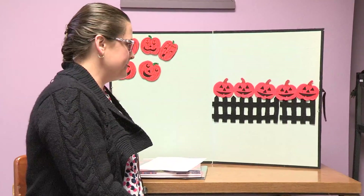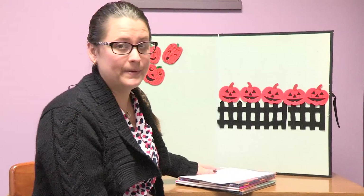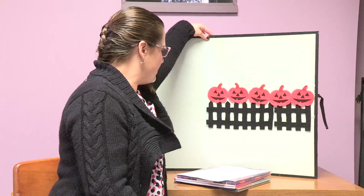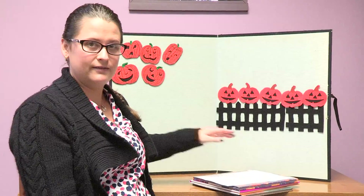So we did this pumpkin rhyme a few weeks ago when we learned about pumpkins. Let's do it again for Halloween.